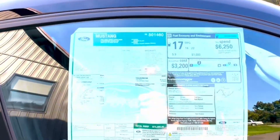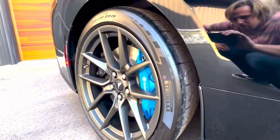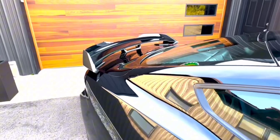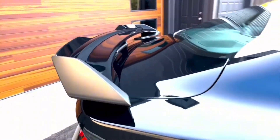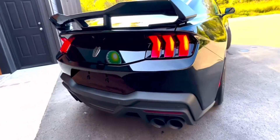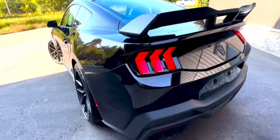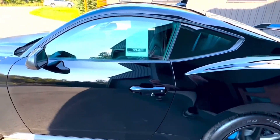The new model retains its 5.0-liter V8 engine, now boasting 480 horsepower. Additionally, the slightly upgraded 315-horsepower turbocharged 2.3-liter EcoBoost engine offers a modest performance boost. Both engines are paired with a 10-speed automatic transmission, but only the V8 offers an optional 6-speed manual.